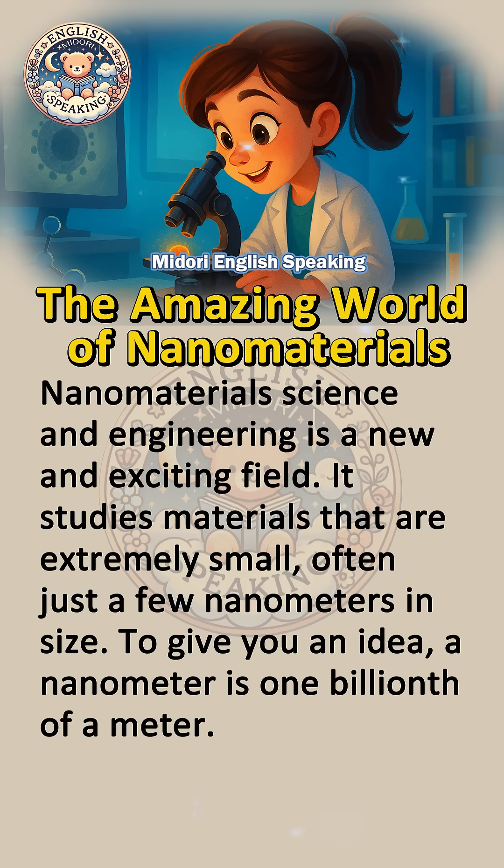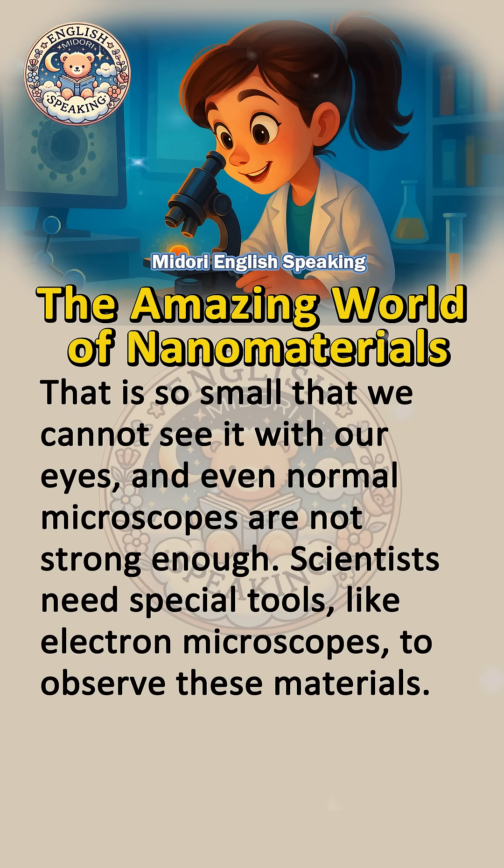To give you an idea, a nanometer is one billionth of a meter. That is so small that we cannot see it with our eyes, and even normal microscopes are not strong enough. Scientists need special tools, like electron microscopes, to observe these materials.